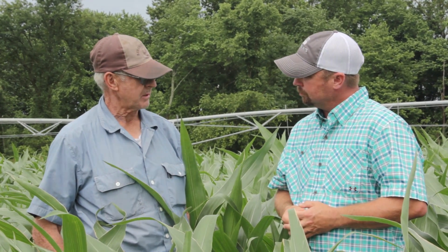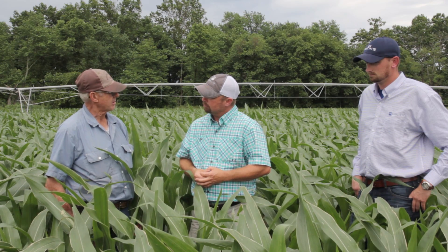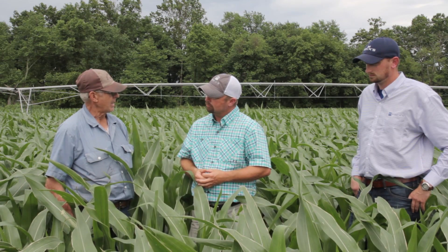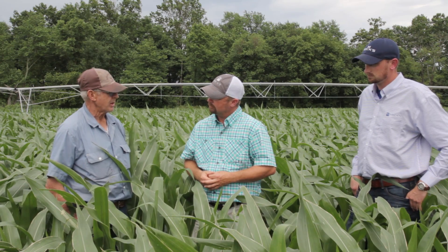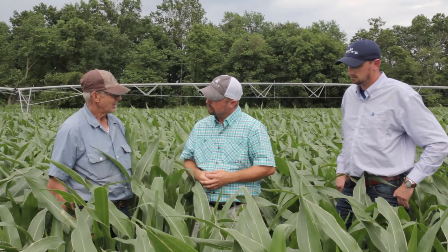Roy, tell us about some of the agronomic practices you're doing different from your normal farming operation. Well, we had this place all intensive tested, and in 2013 and 2014 I applied the buildup as called for in the variable rate spreading. This year we did not do the variable rate, but I made sure I applied enough.